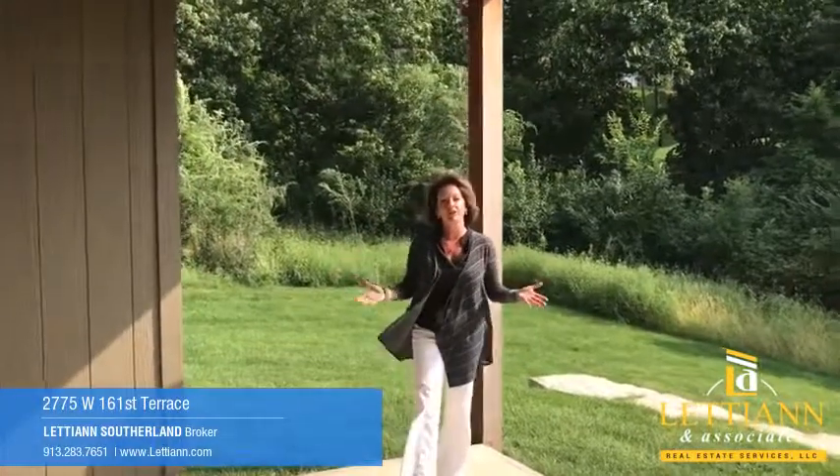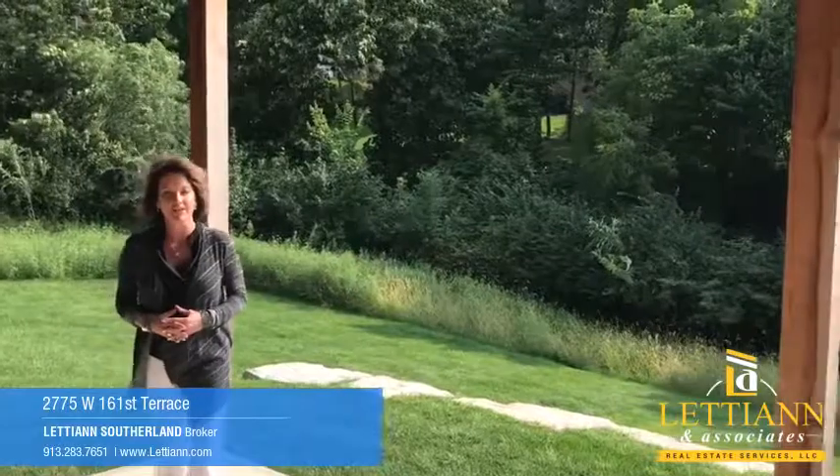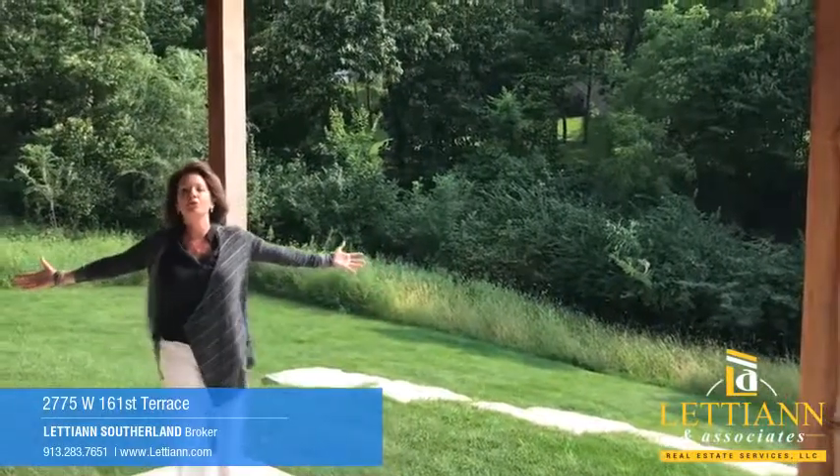Thank you for visiting today — 2775 West 162nd Terrace in Stilwell, Kansas, Blue Valley Schools. Look at this beautiful lot.